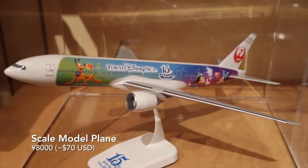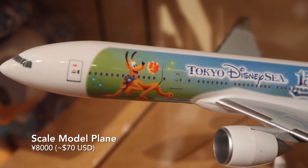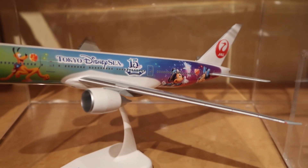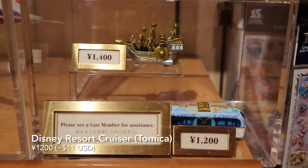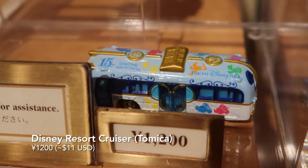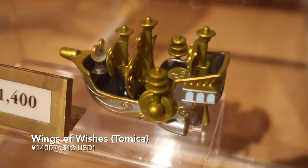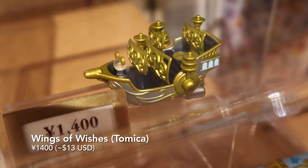And we have this scale model with this really nice overlay on it — this is a JAL airplane, Japan Airlines. Over here we have these Tomikas. First is the Disney Resort Cruiser, and then up here we have the Wings of Wishes, which you can find at the entrance to Tokyo DisneySea.